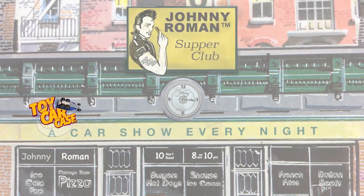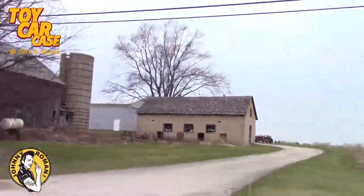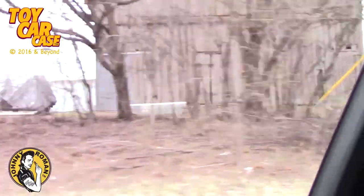It's a toy car case event at Johnny Roman's Supper Club. We're heading into the country looking for those barns - ragged and rusty, dirty and dusty. Let's get going. Who's with me?